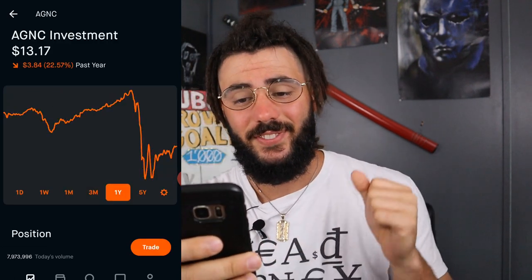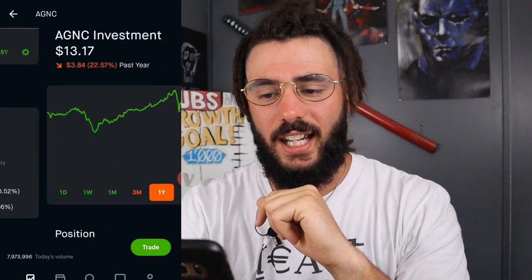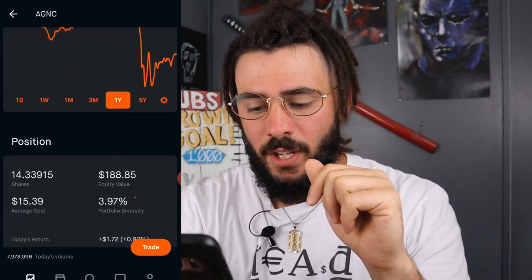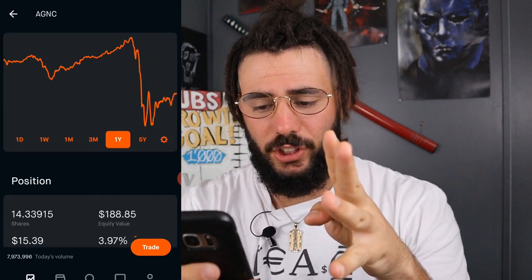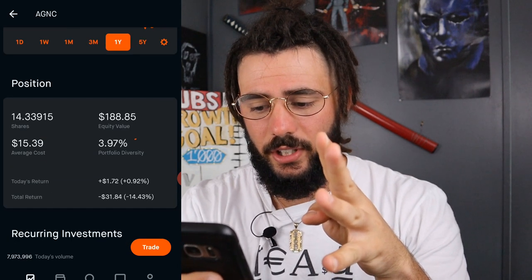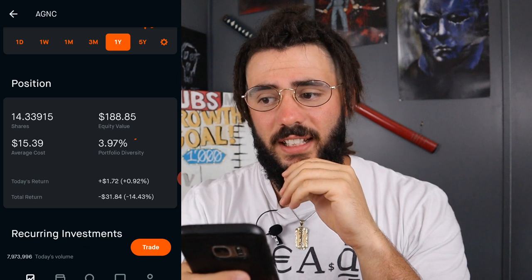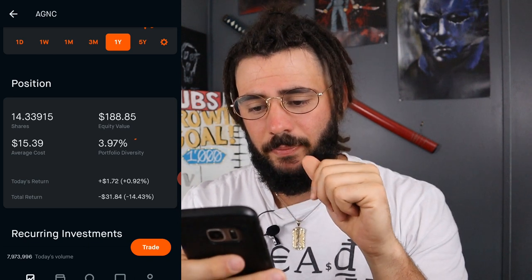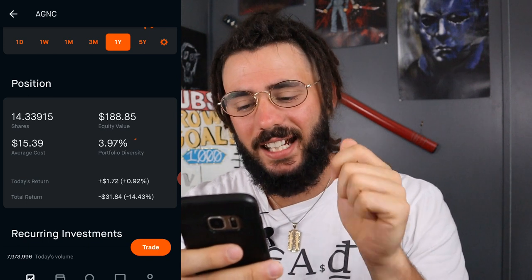Next, we have AG&C Investment Corporation. Both Stag and AG&C are monthly dividend stocks. I own a little over 14 shares. We are down $31.84. My average cost is $15.39, and my equity value is $188.85.